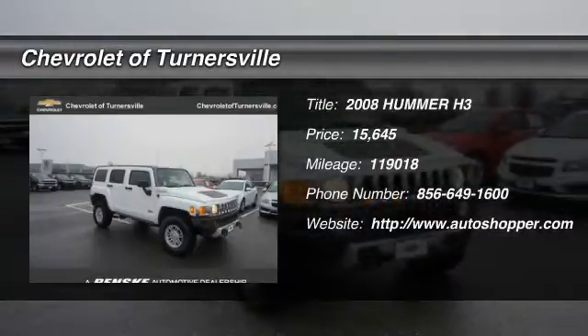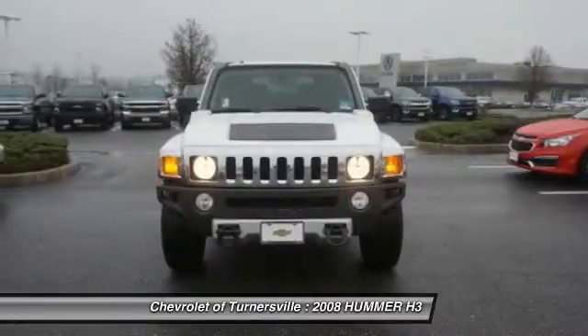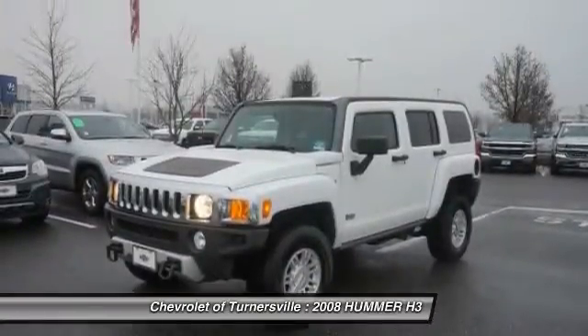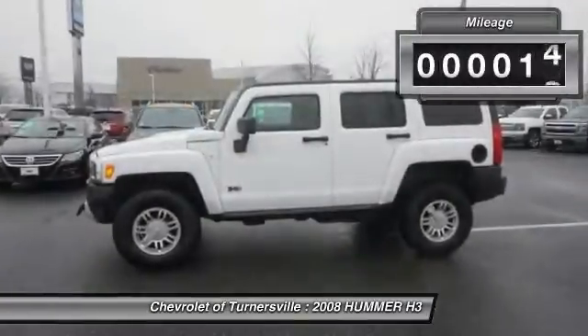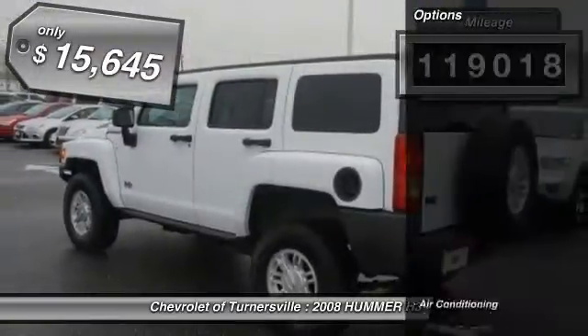The 2008 Hummer H3. The H3 is the affordable, approachable, people-friendly Hummer. It's the Hummer you can drive anywhere and in any company, and not be subjected to rude gestures or inappropriate speculation about the size of your vehicular needs. This vehicle has less than 120,000 miles.